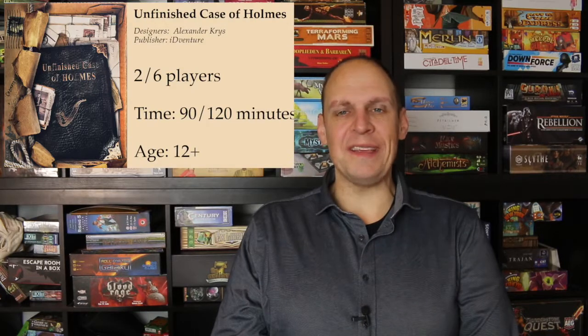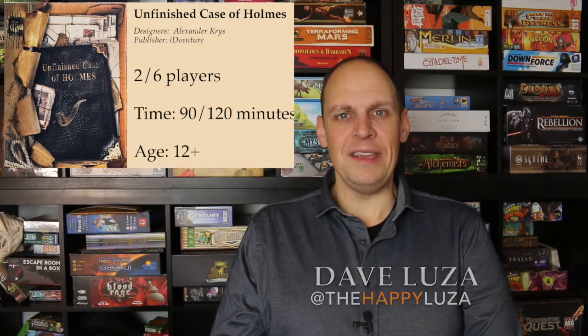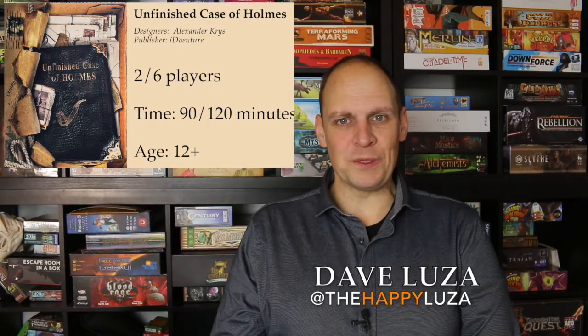I love escape room games and this one is no exception. I was especially pleased by the fact that when I got the game, I noticed that the makers of the game live right around the corner of my house. So check this one out — another fun escape room: The Unfinished Case of Holmes. My name is Dave Luzan, thanks for watching.